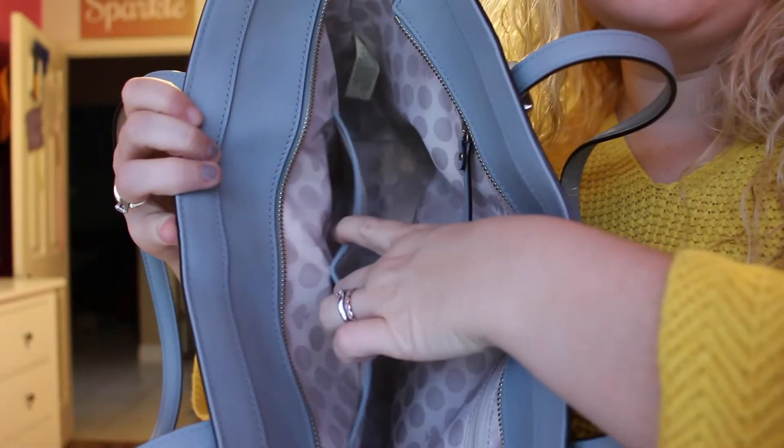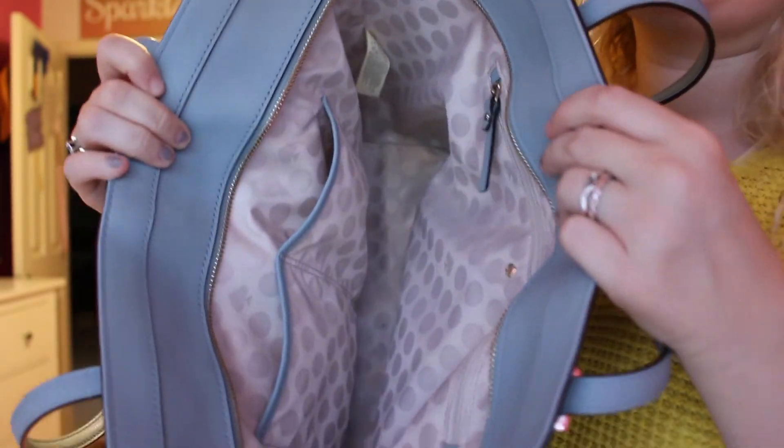That is my purse. So I'll show you kind of the inside. It has a zipper pocket and then two pockets, which is where I keep lipsticks and all that type of stuff. It's honestly huge. It's kind of dirty at the bottom, I'm very sorry. I love the color of it — it's so different. I take it everywhere and people are just like, oh my gosh, I love the color of your bag.